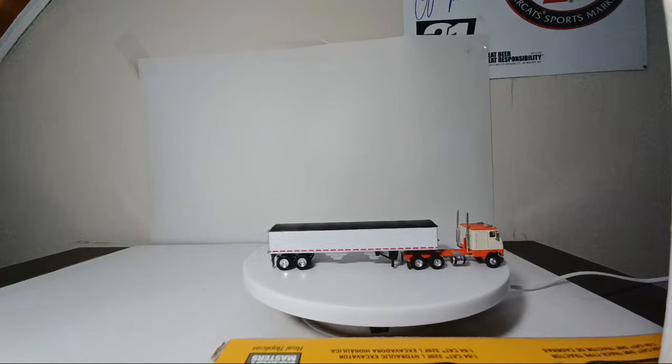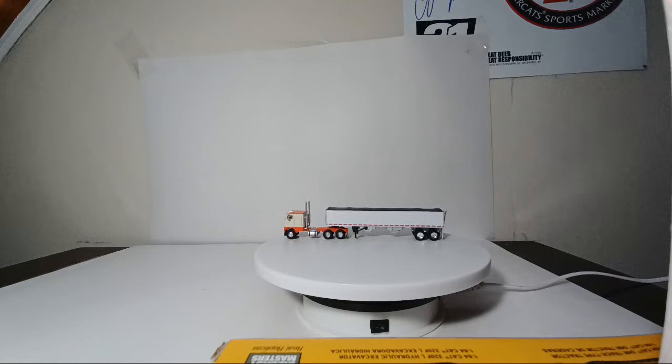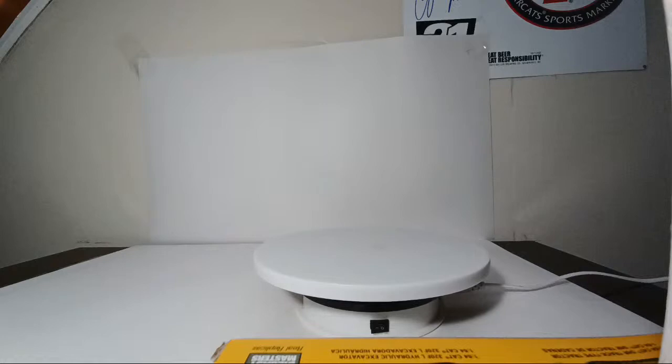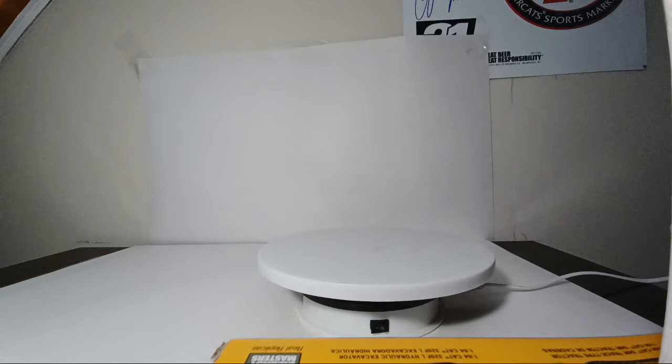For brand recommendations on 1:87 scale semis — it comes down to what scale you want. Walthers SceneMaster is good, but they mostly make tractors with limited trailer selection. Promotex / Trucks and Stuff, which you've seen plenty of in this video, are pretty well made and robust. I wouldn't recommend anything that's very soft plastic — I'd stay away from brands like Wiking and Herpa. You should be pretty safe with Trucks and Stuff, Tonkin, or Promotex.